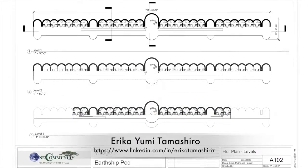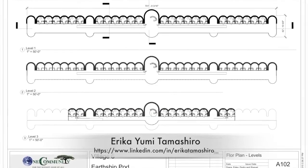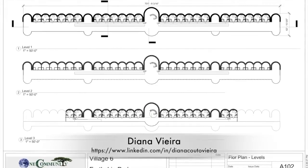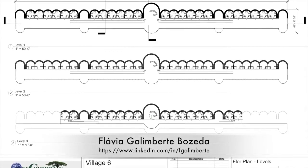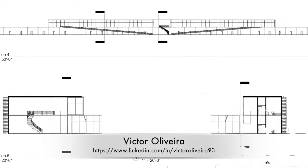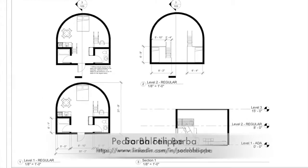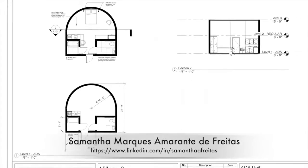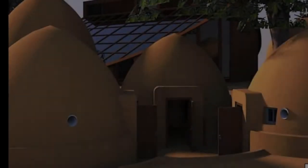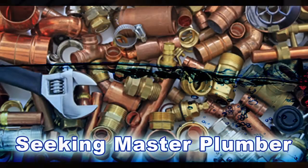Erica Yumi Tamashiro, architecture and urban design student working in collaboration with design team members from Team Brazil, also created these first design layouts for the Earthship Village Pod 6, showing the initial overview, side view, regular units, and ADA units. In this area of the project, we are seeking a master plumber and a master electrician.